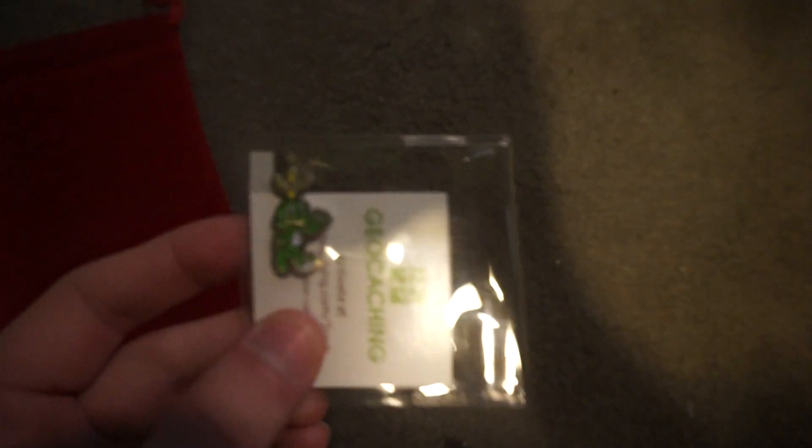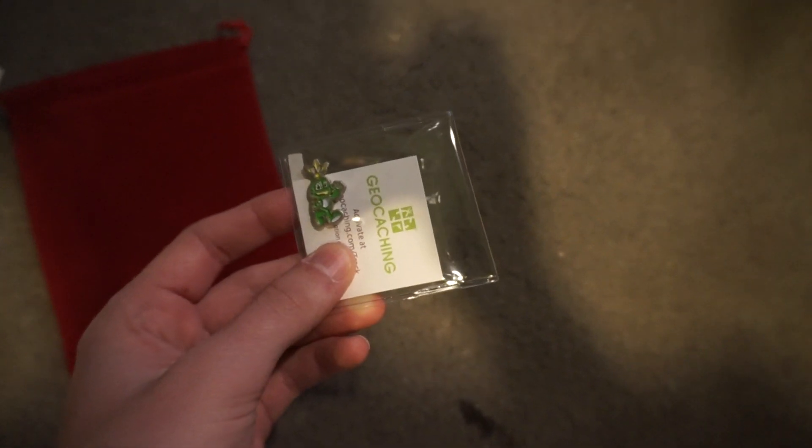All of these can be tracked, and each bag is promised to consist of at least one travel bug and one coin. We got a Signal — the logo for geocaching — and this is a little swag item that can be tracked as well.